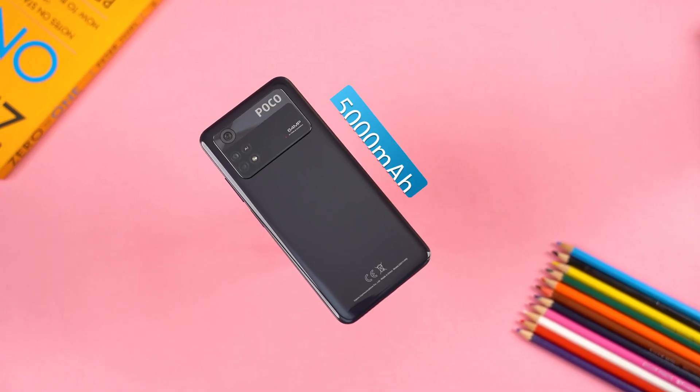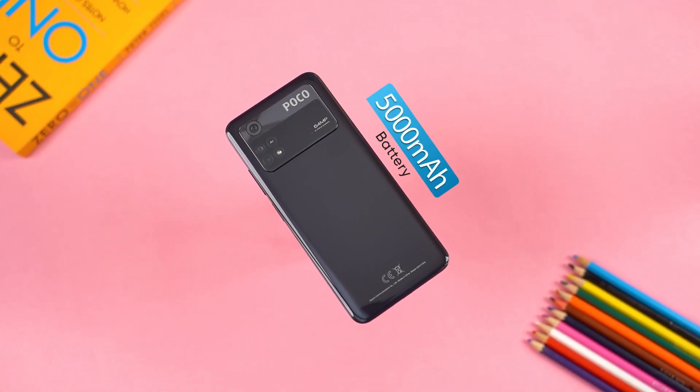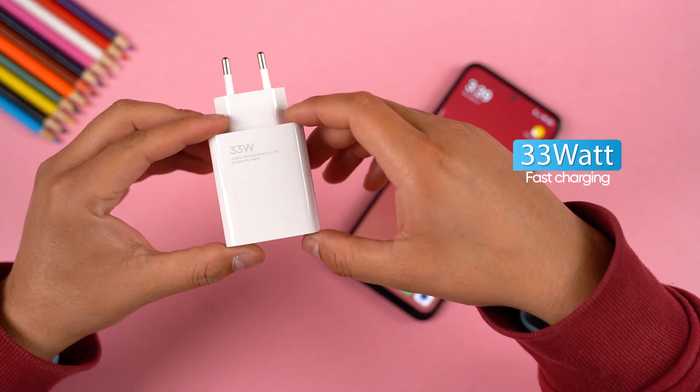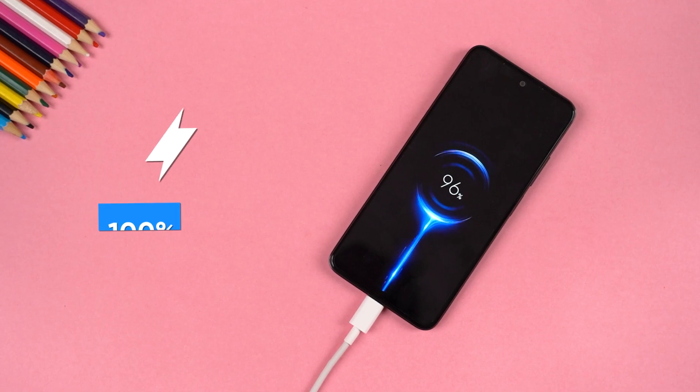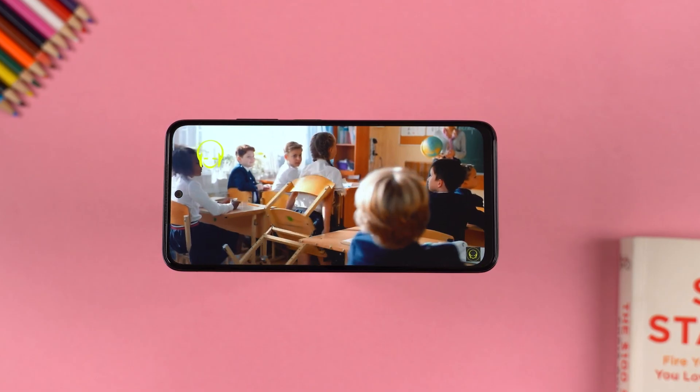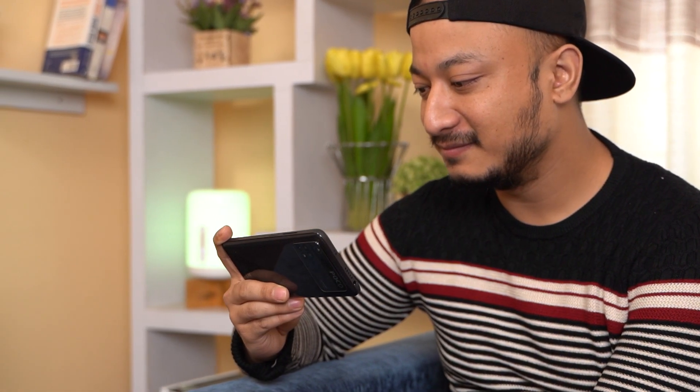Lastly, the M4 Pro packs a 5000mAh battery, which should provide good endurance. Plus, it has a 33W fast charger that can charge the phone in around one hour. Overall, the M4 Pro offers good value for its price. Design, display, performance, and battery are all solid enough to make it a worthwhile mid-range option.